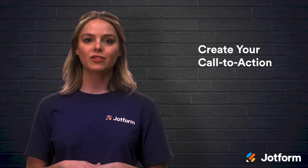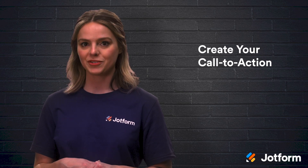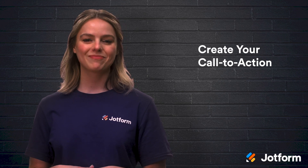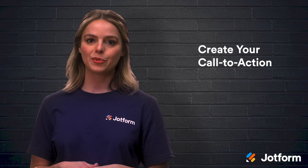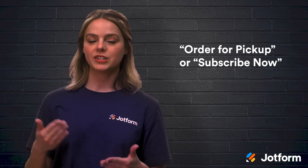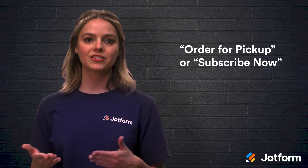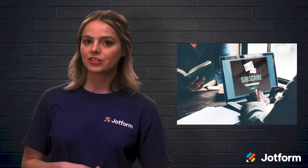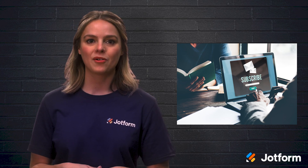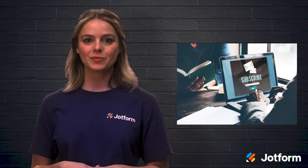The final step is to create your call to action, especially if you're promoting your website and using ads to drive traffic. You'll need a good call to action to drive your potential customers to make a purchase. A call to action is the text that invites a potential customer to take an action — it could be 'order for pickup' or 'subscribe now.' Your call to action should be included prominently on your website so it catches your visitors' attention. Be sure to link it to your order form or product catalog, which will help people find what they are looking for with the fewest clicks possible.